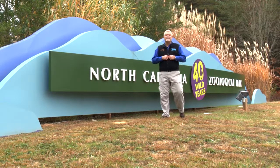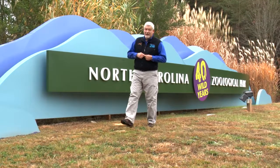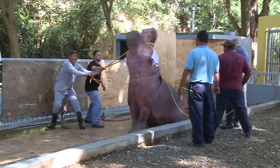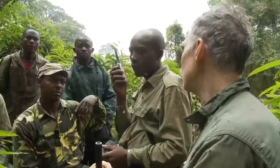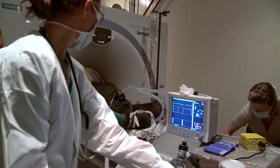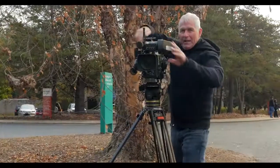Today we continue celebrating 17 years and 500 episodes of The Zoo Files by looking at how the series is produced and recalling some of our favorite stories from past years. It's taken us from backstage visits with the zoo's animals and the people who provide their care to the jungles of Africa, down the Amazon River, and to a number of other institutions devoted to wildlife conservation.